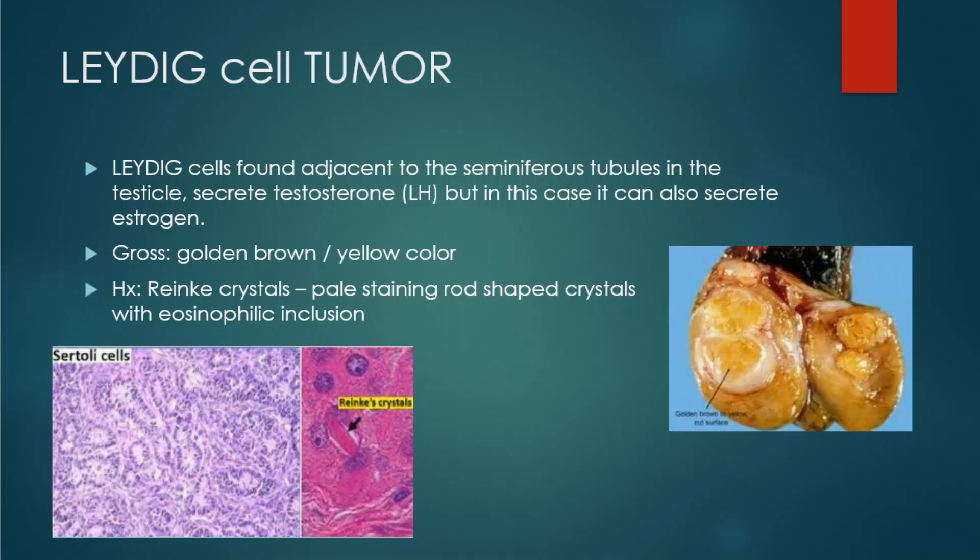On gross morphology, it's a golden brown-yellow color mass and will usually be on one or both of the testicles. On histology, we're going to see something called a Reinke crystal.